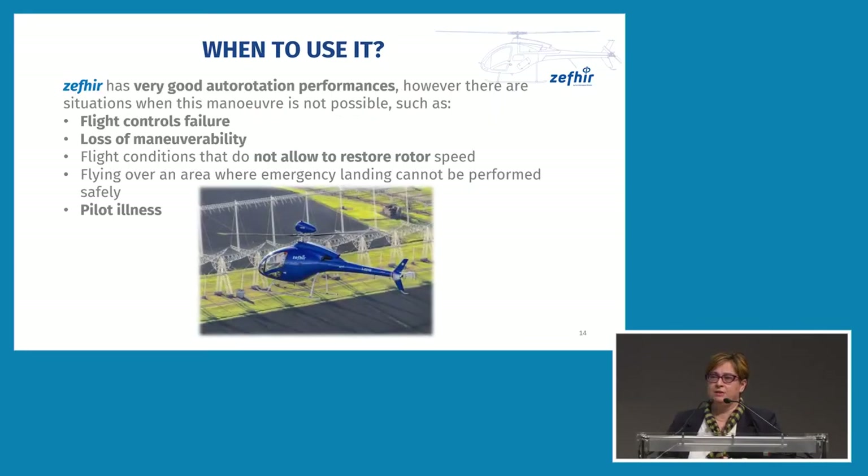All pilots who choose the aircraft are trained on the system and will be provided with the information necessary to maximize the effectiveness of the device during an emergency. Even the co-pilot can be trained in the use of this device, making it useful in the case of pilot illness. Zephyr has very good autorotation performance, but there are situations where this maneuver is not possible, such as flight control failure, loss of maneuverability, flight conditions where it is not possible to restore rotor speed, or flying over an area where emergency landing cannot be performed safely.